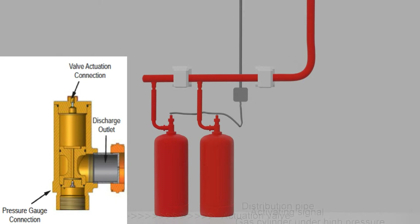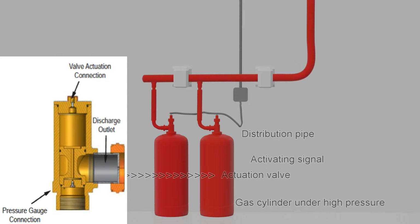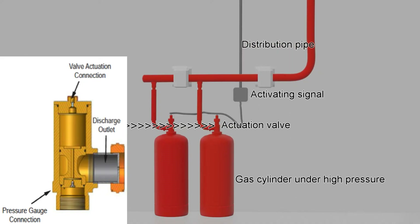FM 200 is filled in gas cylinders under high pressure in liquid form. The cylinder has a valve with a valve actuating system. The discharge system is connected to a piping distribution system over the area to be protected. At the end of the distribution pipes, discharge nozzles are fitted strategically to cover the whole area. The discharge nozzle flow rates are calculated in proportion to the fire load. When the discharge valve is actuated, it opens to release the gas through the pipes leading to the discharge nozzles.